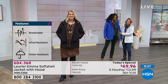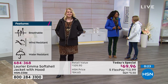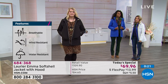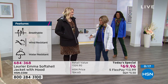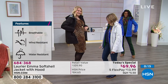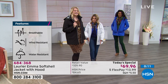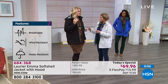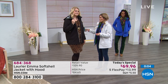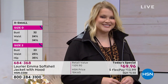Let's check in with the models. Donya — five seven — is wearing a small in the today's special. Amanda is wearing a large in black, true to her normal size, and she's also five seven. You can see how you can go from jeans and boots to popping it on over your dress and it's still a polished look. And Paulina — wearing a small in the orange, her normal size, five seven. The hood in the back shows simple, clean lines; it's not big and bulky.